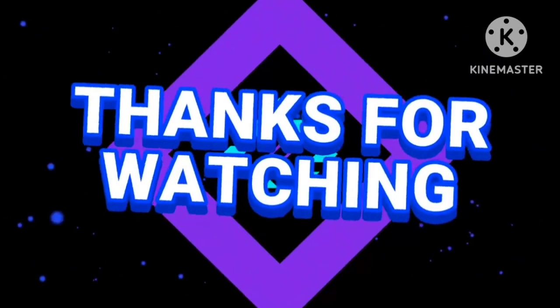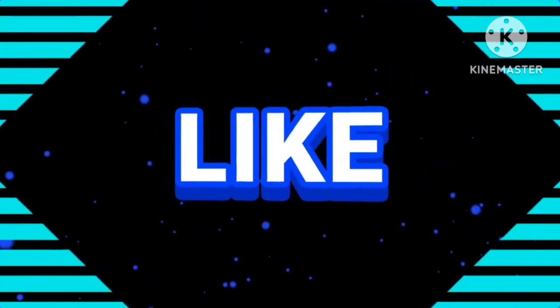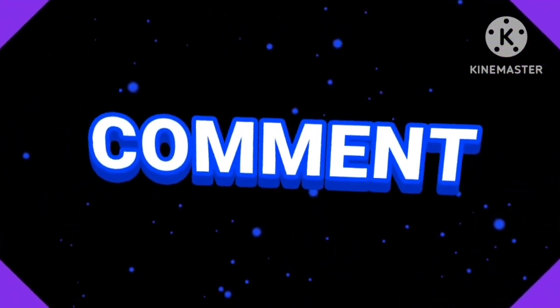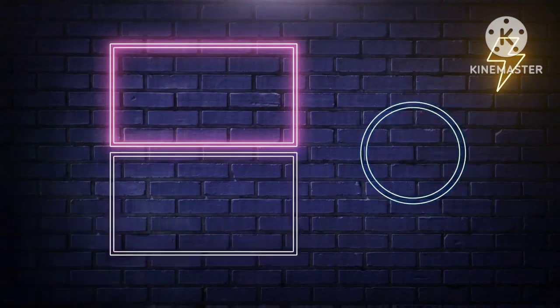These are some PPRs from the previous week. I hope this video will be helpful. Please subscribe to the channel, like, and share. Thanks for watching.